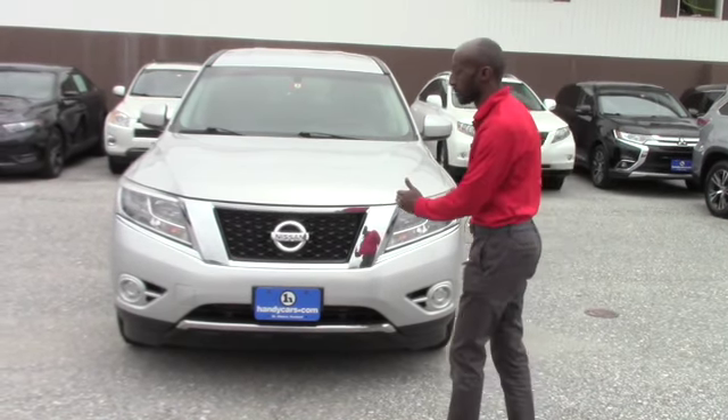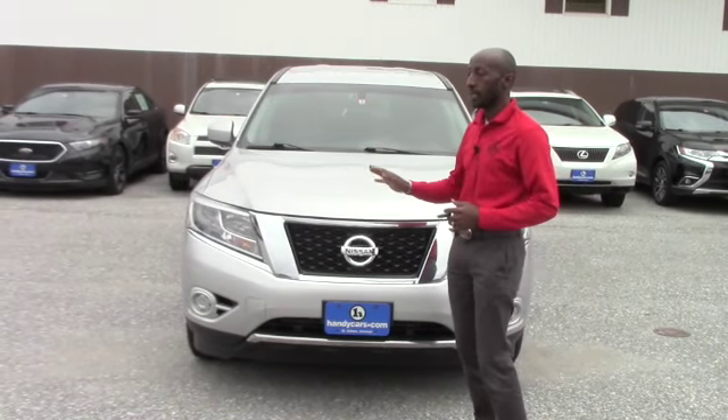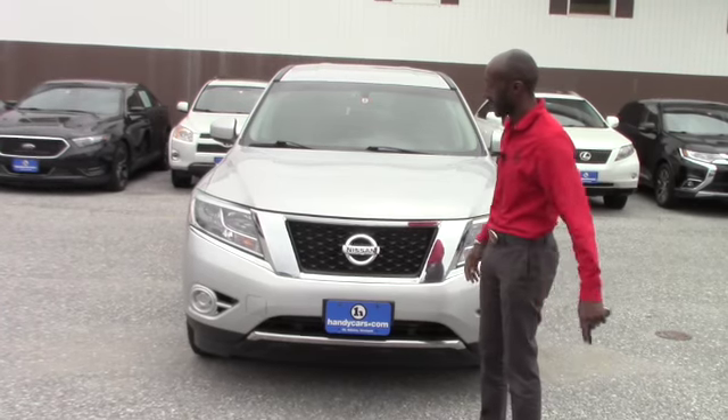This second one is a 2014 Nissan Pathfinder, also in great condition with low mileage, and you will be able to have a good view after this video.